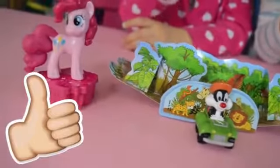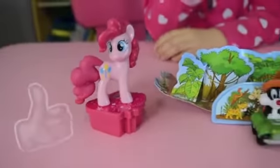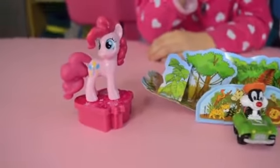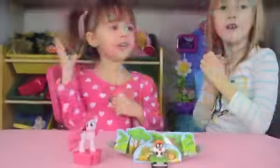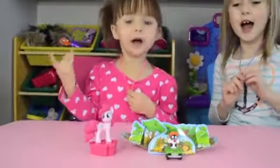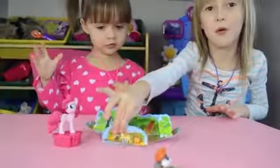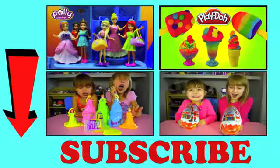If you like these eggs, give this video a big thumbs up. In the comments, let us know which one was your favorite. Thanks for watching! Bye guys! If you want to watch more fun kids videos, just click a picture. Thanks for watching and have a fun day. See you next week, bye!